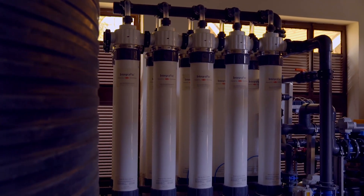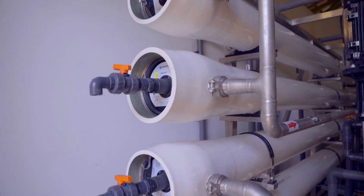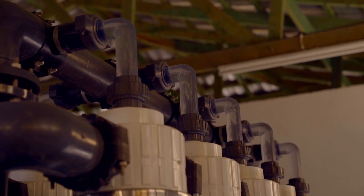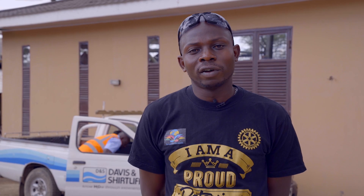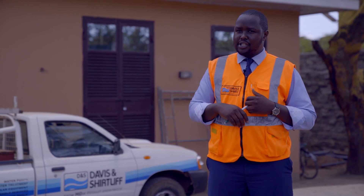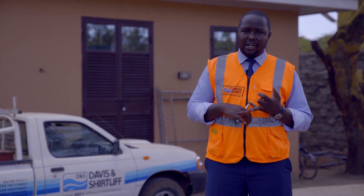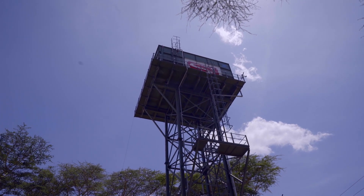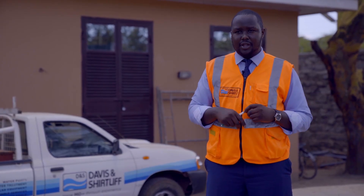Our expectation is that it is going to serve us efficiently. We'll be doing normal testing of the water to make sure it serves us efficiently, and on the commercial aspect we are looking at saving a lot of cost. We'll be using this water and we'd like to have minimum changes to the sanitary fittings. Being a hotel, most of the water is used for general use — we have water going to the kitchen for cooking and drinking, water going to the rooms and cottages, and water going to the swimming pool and all general applications.